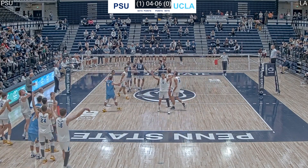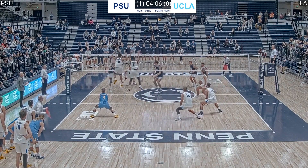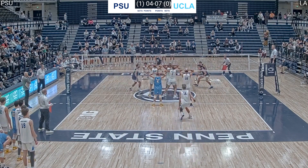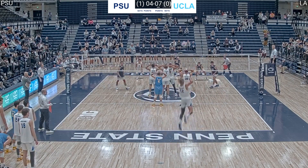Alex Knight serving again. This time it's Wildman with a much better pass and the back set to Cal Fisher results in a block for UCLA. Ethan Champlin gets the roof. Then on the next point we have an ace for UCLA — it looks like a miscommunication between Ryan Merck and Michael Cole. Four to eight, UCLA off to a great start in set two.